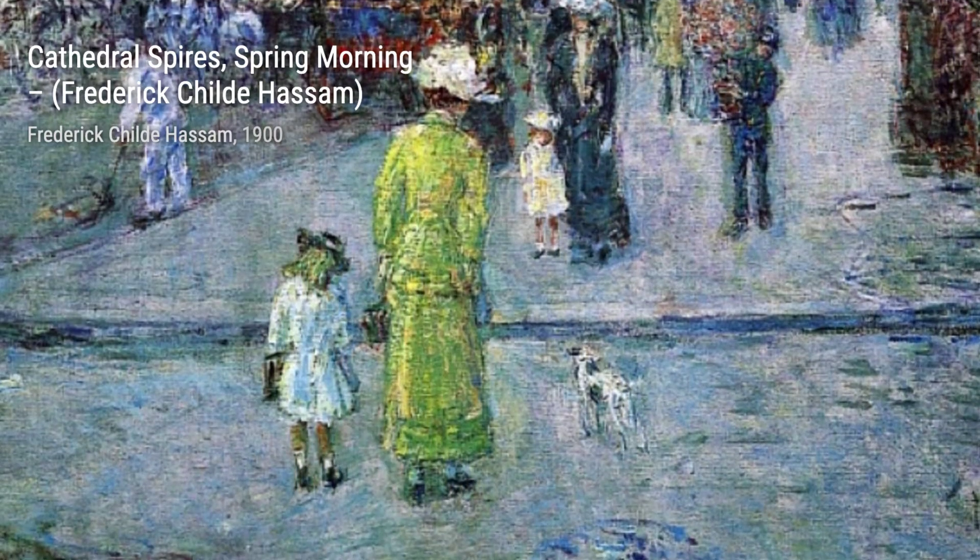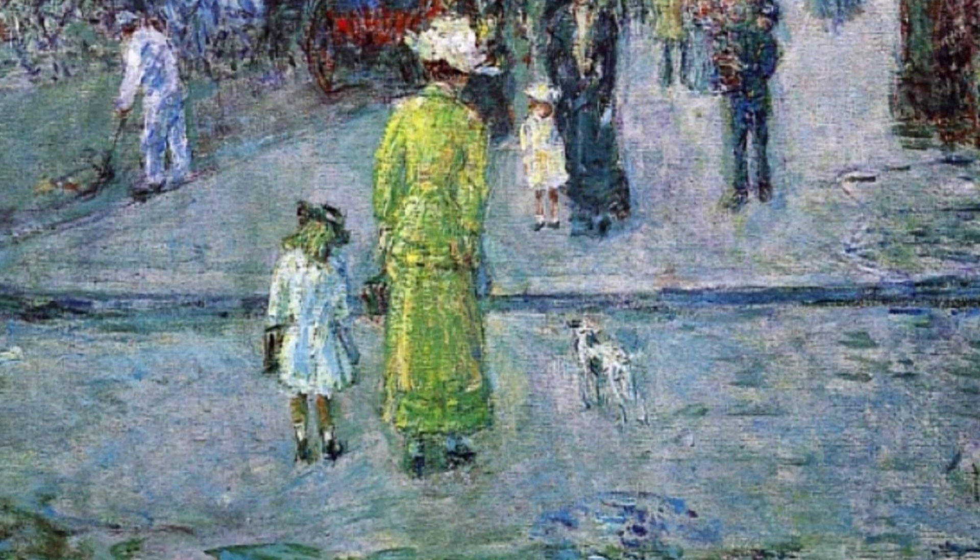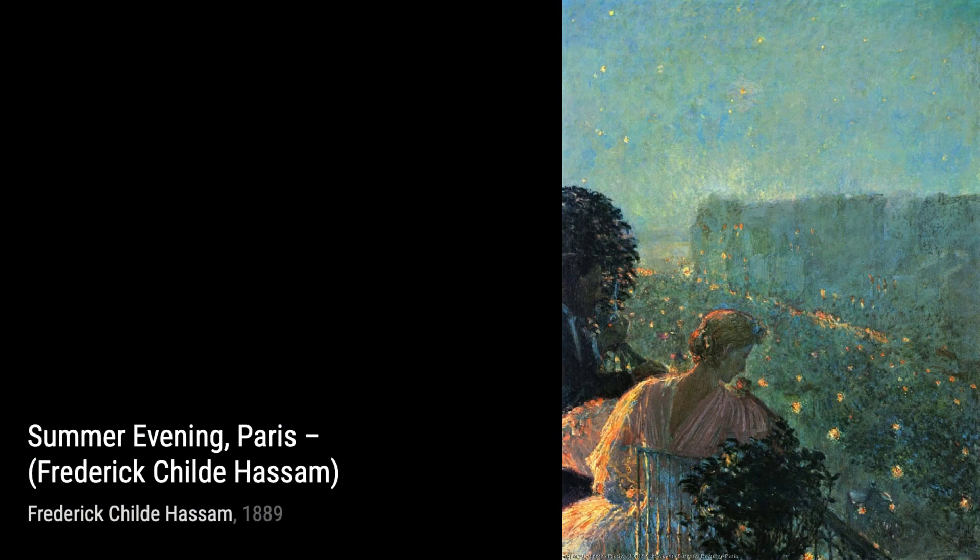Moving on to Cathedral Spires, Spring Morning, Hassam captures the tranquility of a spring morning with the majestic spires of a cathedral piercing through the sky. The soft brush strokes and delicate colors create a sense of serenity.